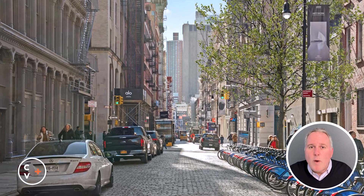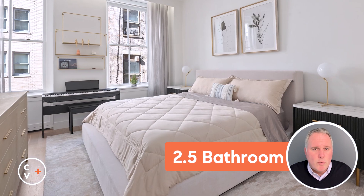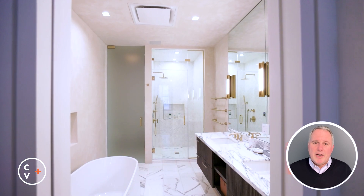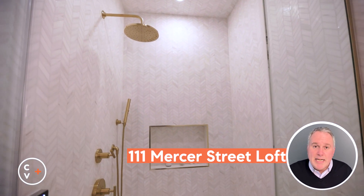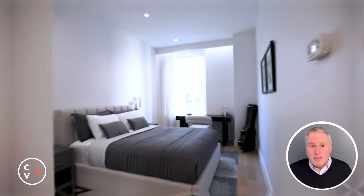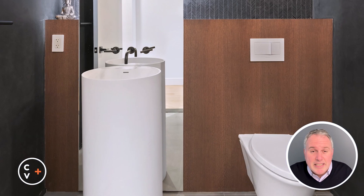Quietly positioned away from the hustle of Mercer Street, both bedrooms promise tranquility. The primary suite boasts a lavish dressing area and a luxurious bathroom equipped with a steam shower and radiant heated floors for ultimate comfort. There are motorized blackout shades in each bedroom to guarantee privacy.